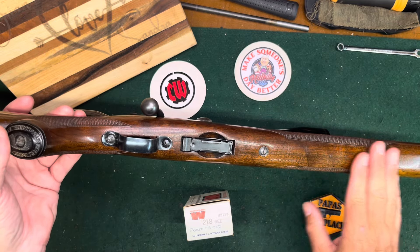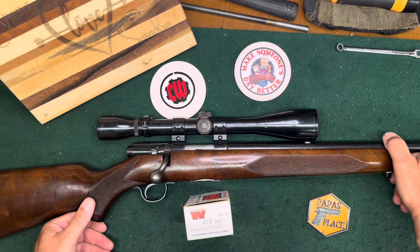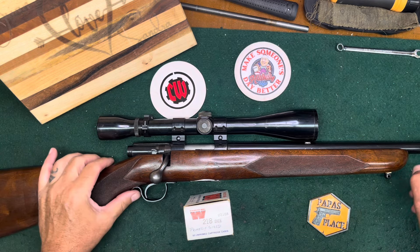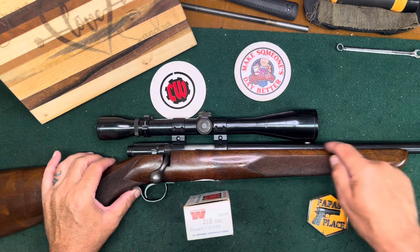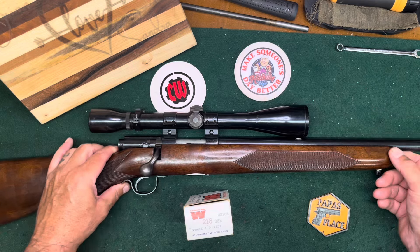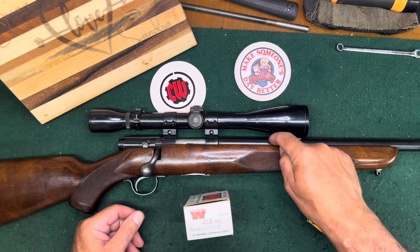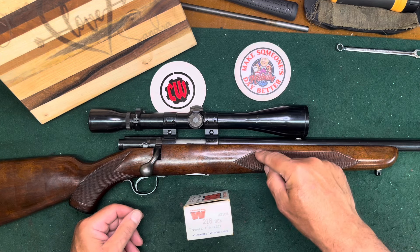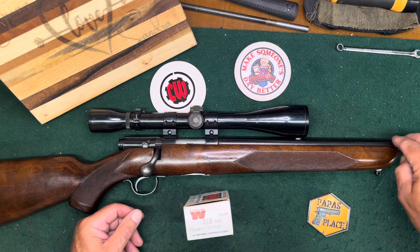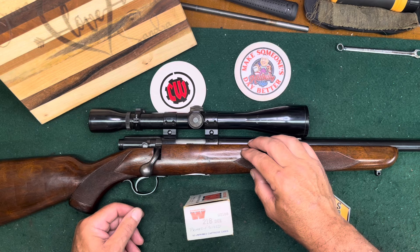The most common calibers are Hornet and Bee, but they were also available in 25-20 and 32-20, with pretty low production numbers on those. A lot of people talked about these having small-diameter barrels, but that's not the case with the 43. This was not Winchester's first foray into the Hornet or the Bee — they had been making barrels in .224 for quite a long time before this gun was produced.